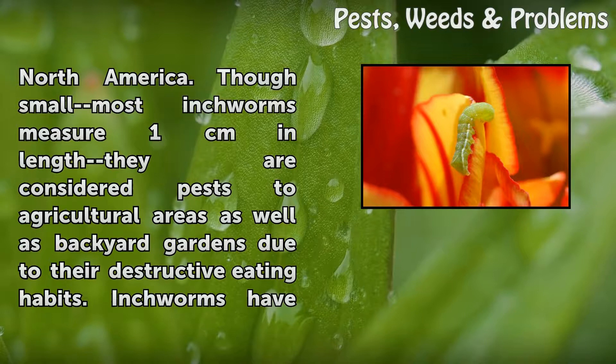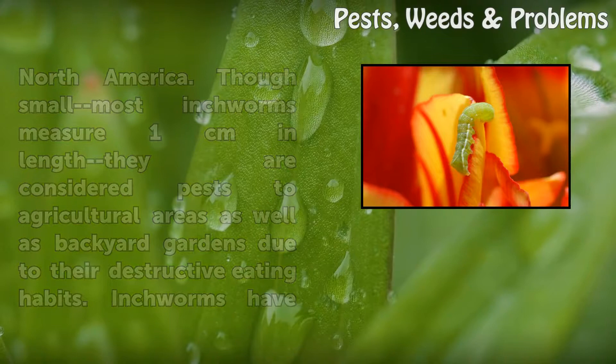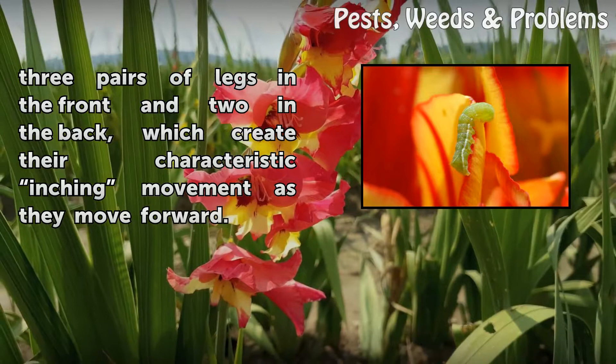Though small — most inchworms measure 1 cm in length — they are considered pests to agricultural areas as well as backyard gardens due to their destructive eating habits. Inchworms have three pairs of legs in the front and two in the back, which create their characteristic inching movement as they move forward.